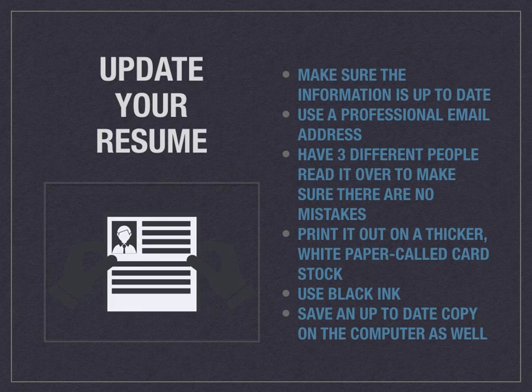Once you've looked at the position and the business and it's somewhere you want to work, it's time to update your resume. Make sure all of the information is up to date — this should be done very often, even when you already have a job. You want to always be updating your accomplishments, your goals, and any trainings you've attended. Use a professional email address — it's very easy to make one at Google. Just set up your first name and last name at gmail.com. You also want to have three different people read over your resume to make sure there are no mistakes or spelling errors.